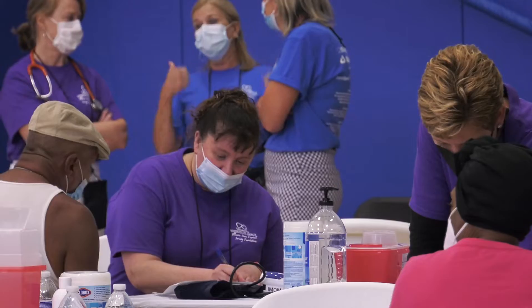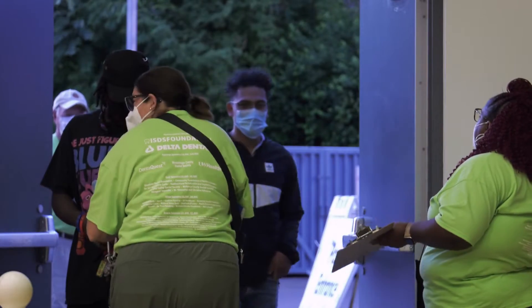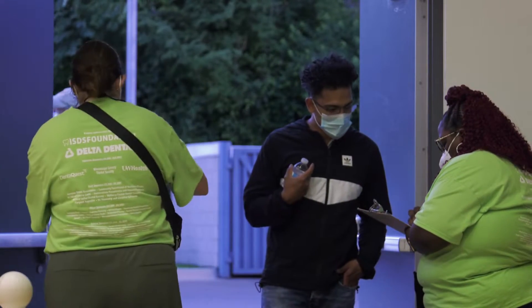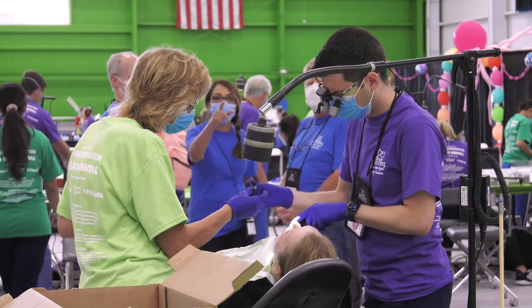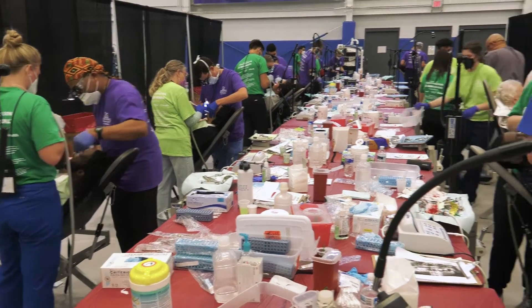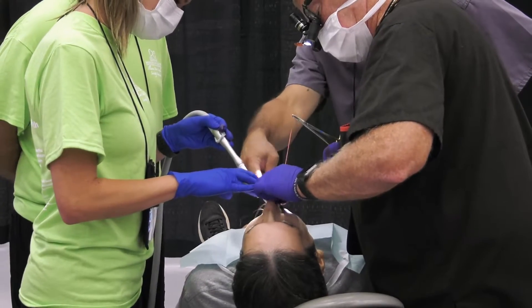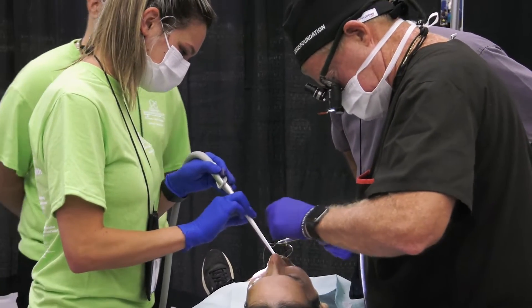We started seeing patients at six o'clock in the morning until about five p.m., then went back to the hotel. This morning I woke up at four o'clock — it's a 12-hour shift, 12 hours of fun. I did expect it, I just didn't know how elaborate and how well organized this would be. I think it's wonderful that people are willing to give their time to help other people. That's what it's about — we need each other.